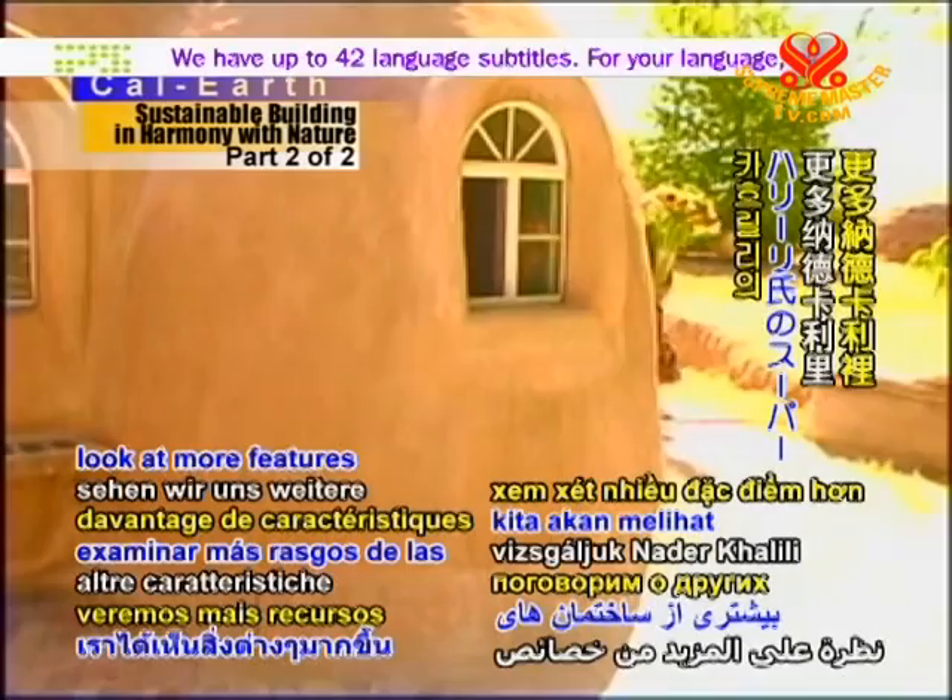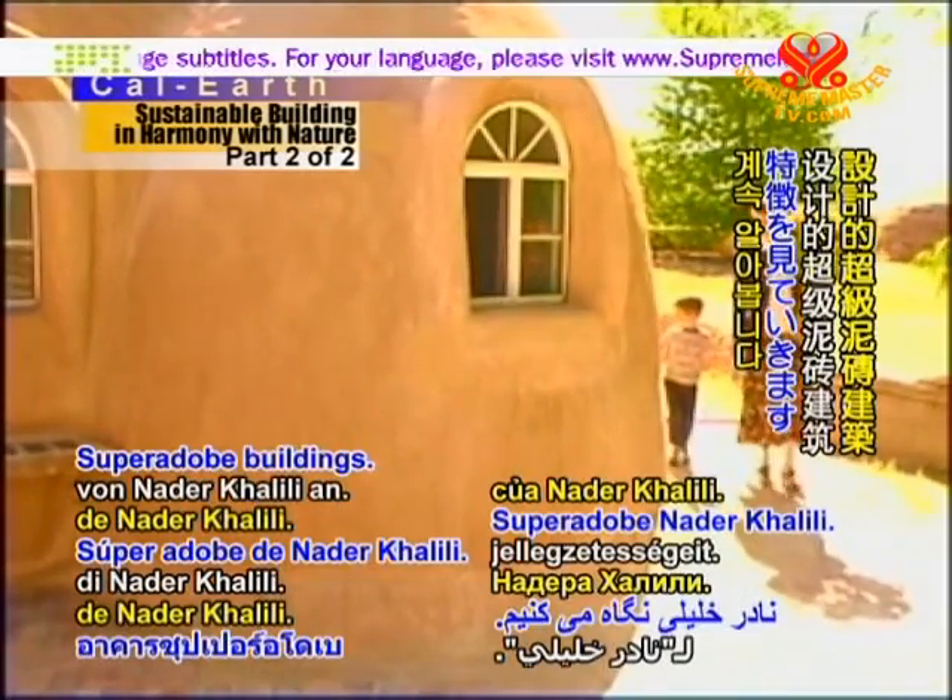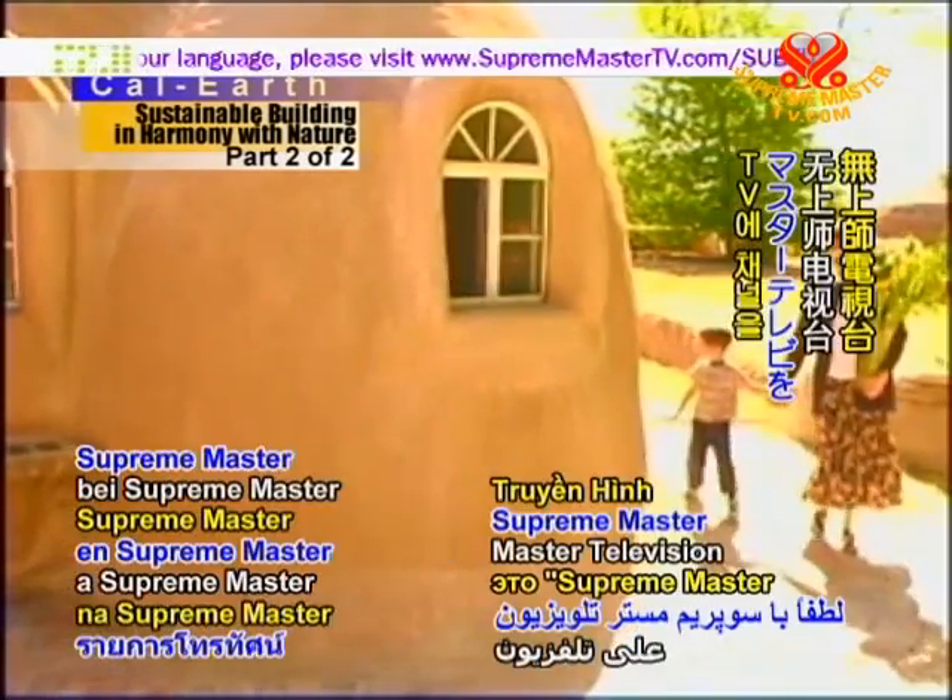When we return, we'll look at more features of Nader Khalili's SuperAdobe buildings. Please stay tuned to Supreme Master Television.